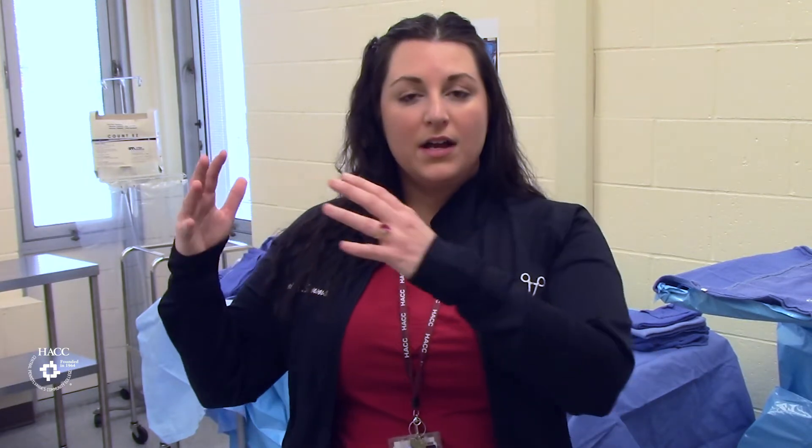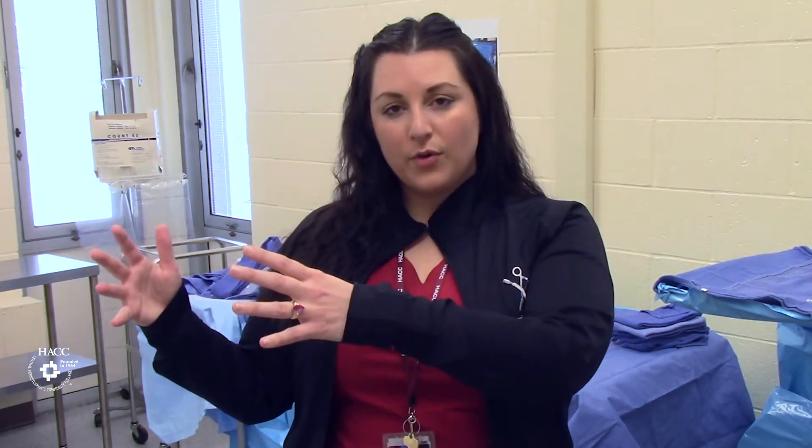Today I'm going to talk to you about a typical day once you are in the program and in clinical. Our students arrive at 6:30 in the morning until 3 p.m. Once you get into clinical, you want to get your assignment inside the operating room where you are designated in one OR for the day.